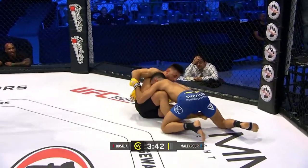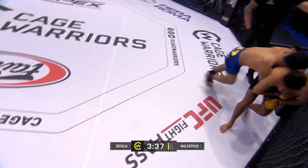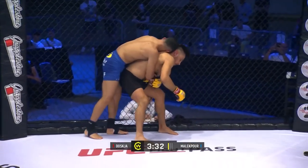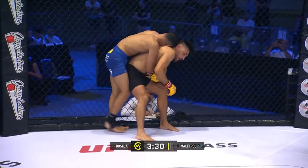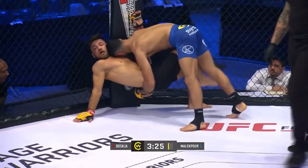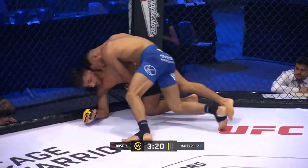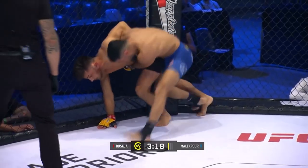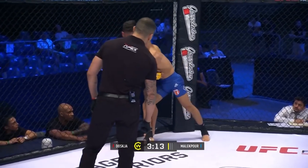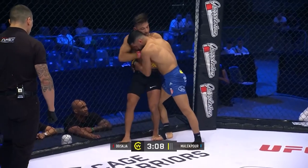Another big takedown there from Malikpour, but he's got to do something with this position now. He's got to watch he doesn't give his back here — he just does. The problem with that is if you don't have the underhook coming up, they do tend to give you a back. Malikpour capitalised on a nice takedown again. Hopefully now he can start to focus on doing something with these takedowns, landing some damage, working into an advantageous position.